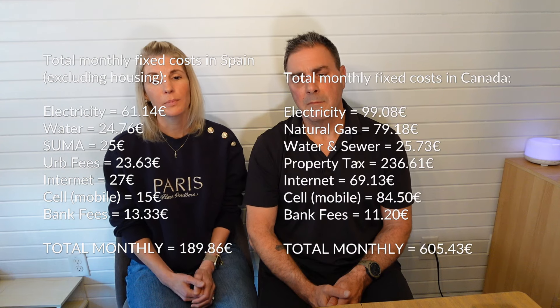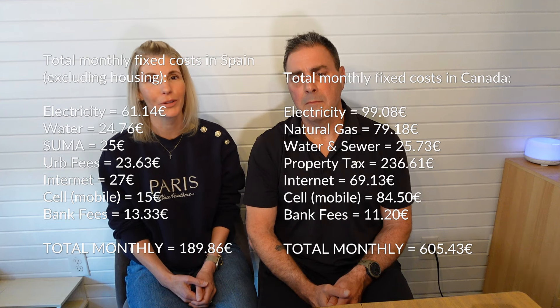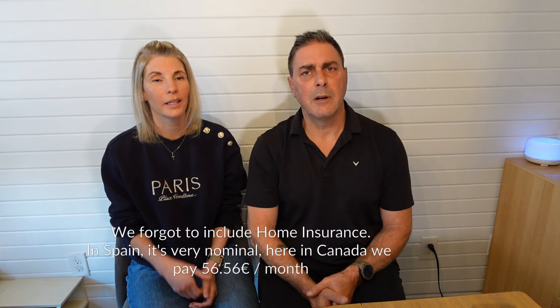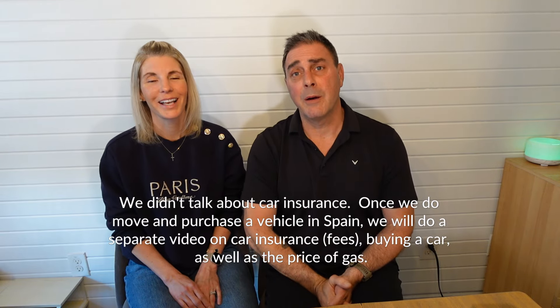So our total monthly costs in Spain — internet, electricity, water, urbanization fees, cell phones, etc. — come to about 190 euros a month, as opposed to here in Canada where we pay 605 euros a month. That's about one third of the cost — which is crazy. And we haven't shopped around, so we could likely shave off some of those numbers as well. We're in the learning process, and we welcome comments from viewers with tips on where to save.